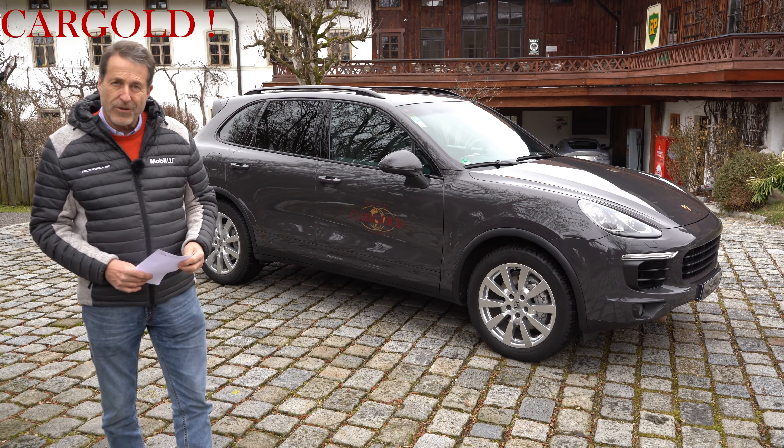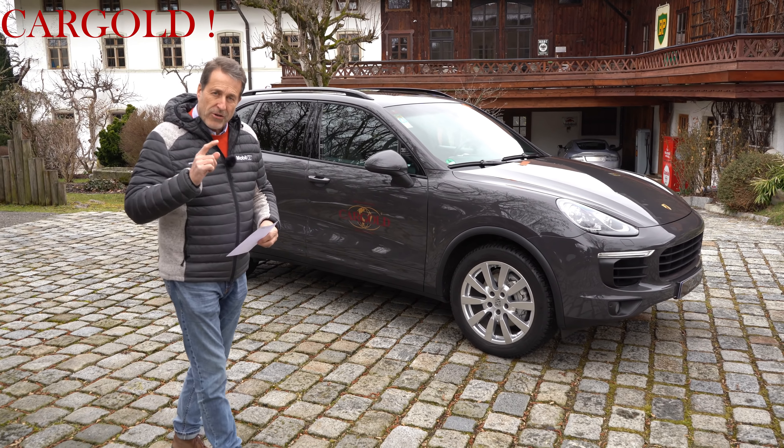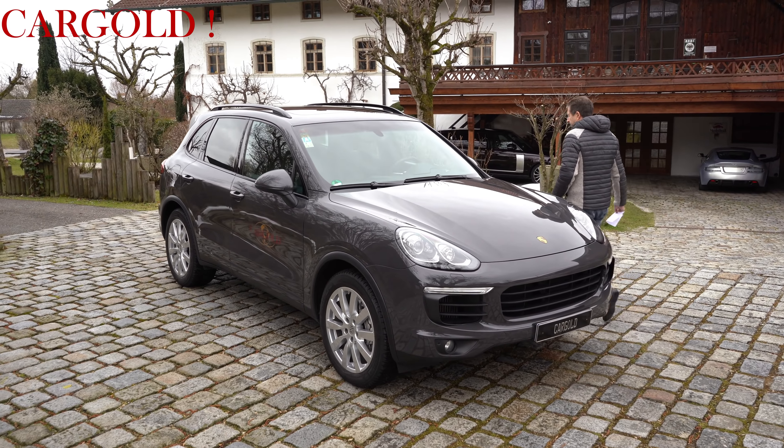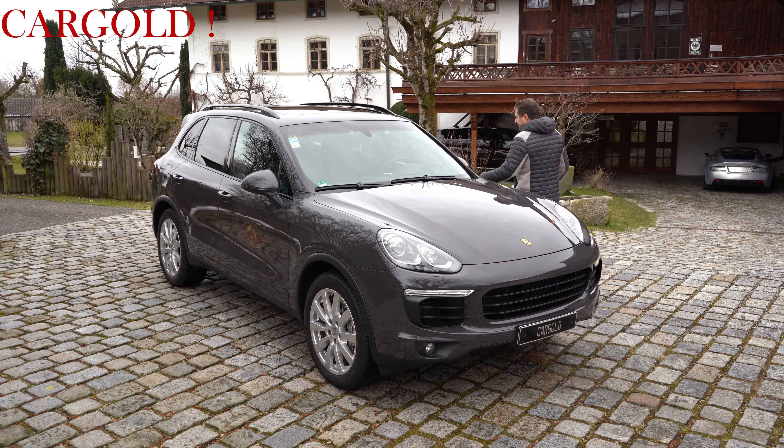Hier kann ich wirklich nur sagen: reinsetzen, losfahren. Wir sind nicht teuer — wir wollen 59.950 € haben, inklusive Mehrwertsteuer. Das ist korrekt. Und der Wagen ist für die Laufleistung überdurchschnittlich gut gepflegt.